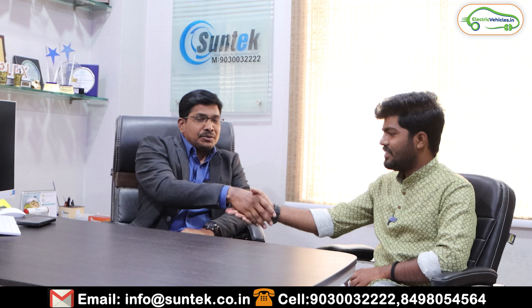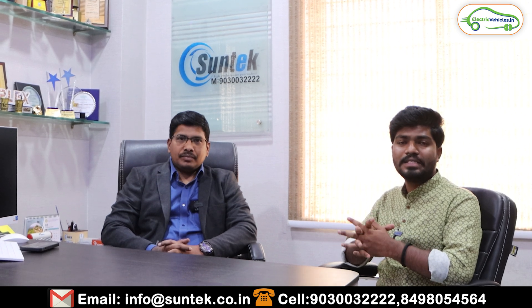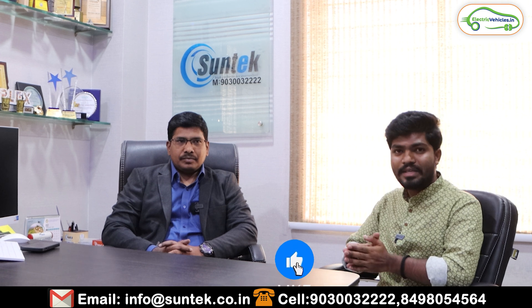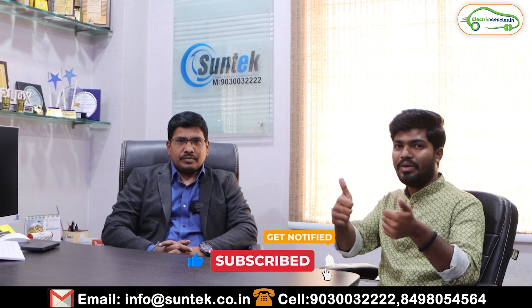Thank you so much for giving such knowledgeable information to our audience. This has been an exclusive interview with the CEO of Suntech Energy Systems Private Limited. If you have any further doubts on solar, please leave them in the comments. If you're interested in contacting Suntech, the contact details are in the description — you can call them directly for any inquiries. Please hit the like button, subscribe, and let's make India go green, go electric.